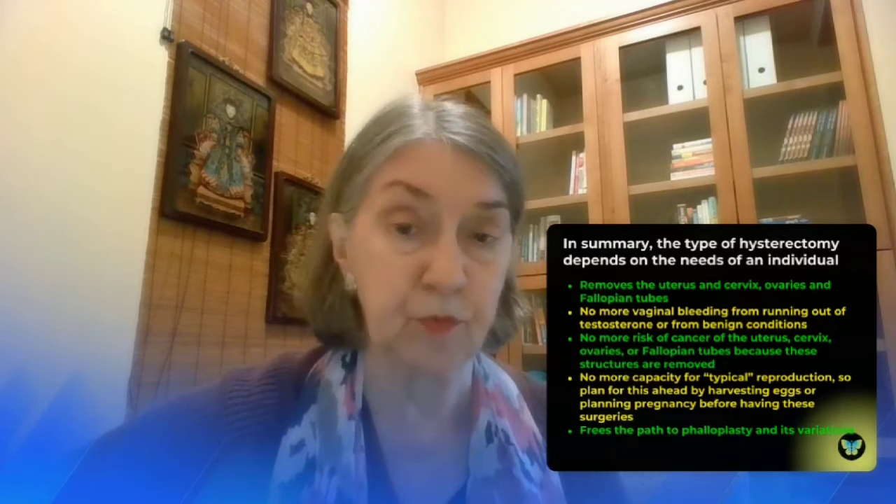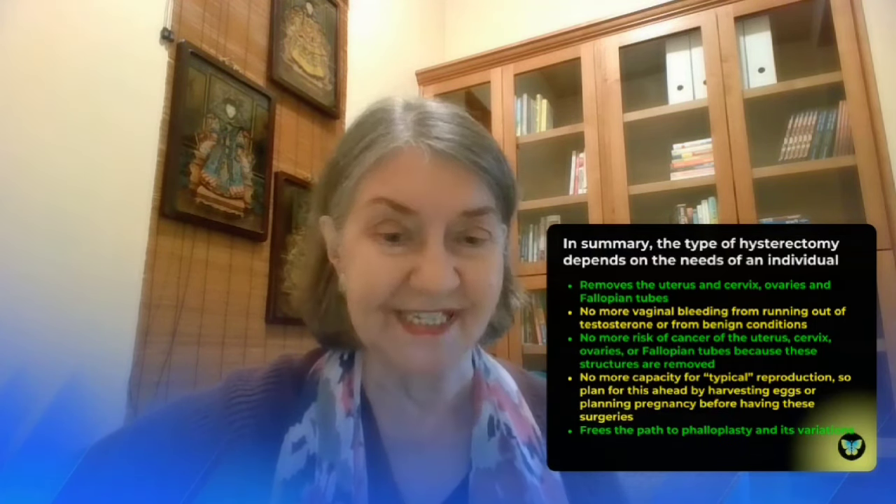In summary, the type of hysterectomy depends on the needs of an individual. Hysterectomy removes the uterus and cervix, and in most cases the ovaries and fallopian tubes as well. There is no more vaginal bleeding from running out of testosterone or from benign conditions of the uterus, and no more risk of cancer of the uterus, cervix, ovaries, or fallopian tubes. There is no more capacity for typical reproduction, so it's very important to plan ahead by harvesting eggs or planning a pregnancy before removing these organs. This also frees the path for an individual to go on to phalloplasty and its variations.